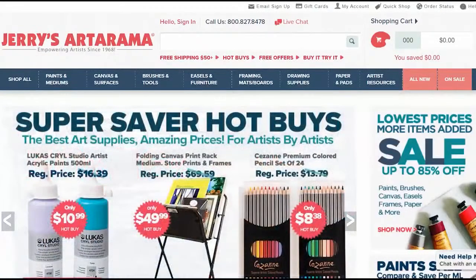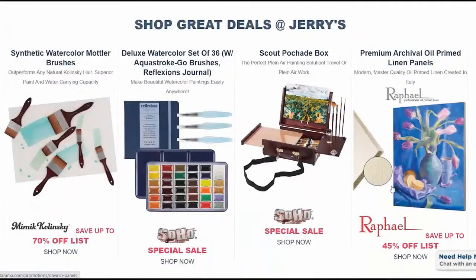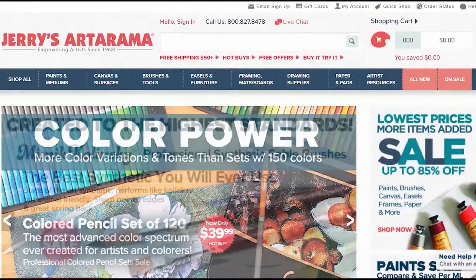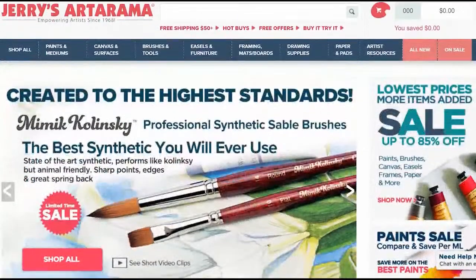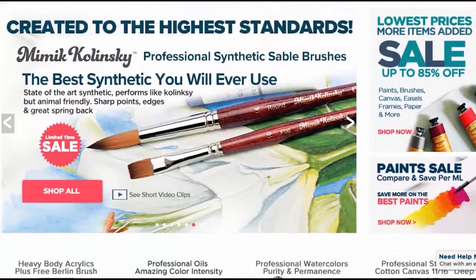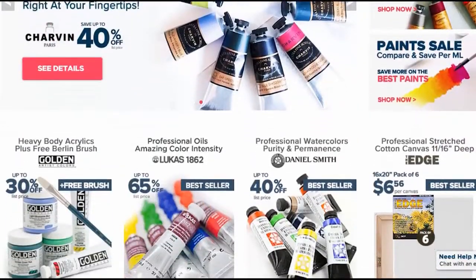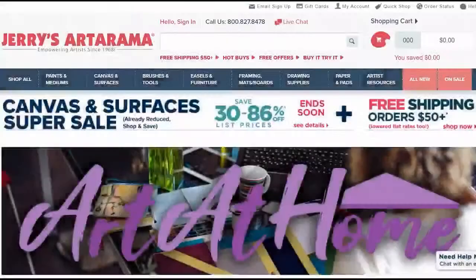This video is sponsored by Jerry's Art-O-Rama. Jerry's Art-O-Rama Online has been serving artists for over 50 years, providing only the best quality art supplies. Jerry's Art-O-Rama has premier lines that sell all over the world, and are used by millions of artists and professionals worldwide for amazing results.